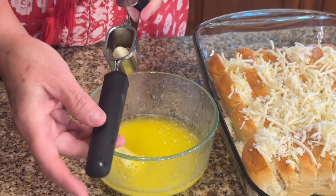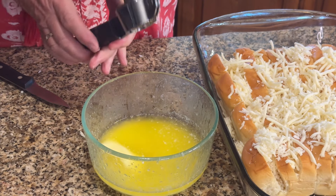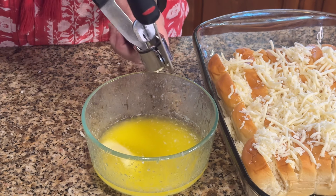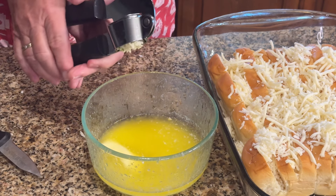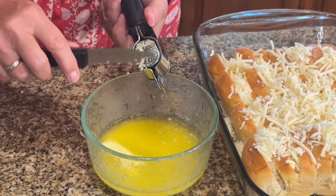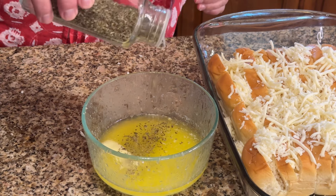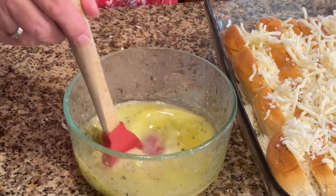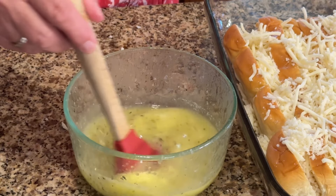The next step is going to be one stick of melted butter, one or two cloves of minced garlic — get all that garlic into the butter — and about a quarter teaspoon of Italian herb seasonings. Mix all of that really well, making sure all that garlic and seasonings are mixed well with your butter.